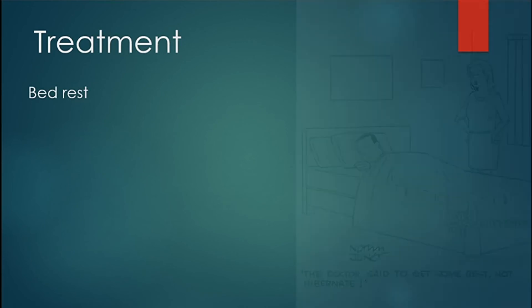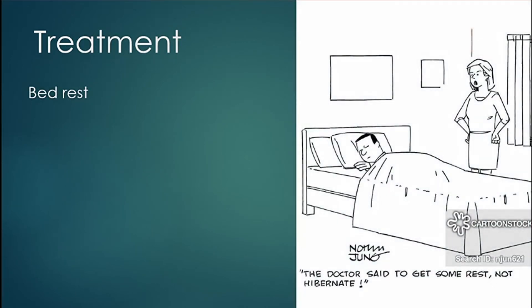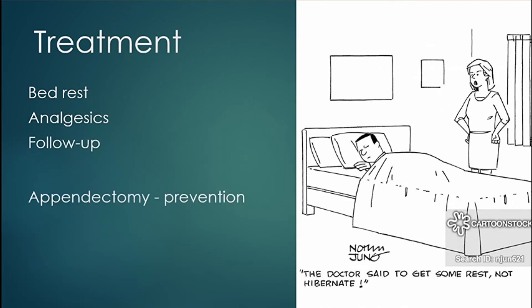For treatment: bed rest, analgesics, and follow-up. Appendectomy is a preventive method for missed appendicitis. It will almost always clear up within more than two weeks, so it does not need much treatment.